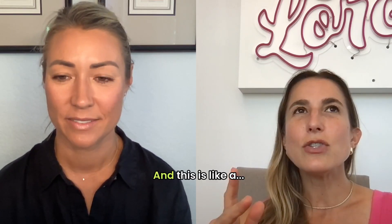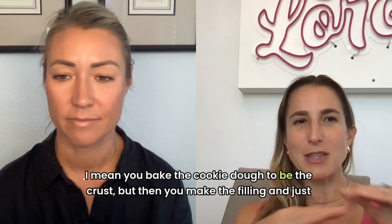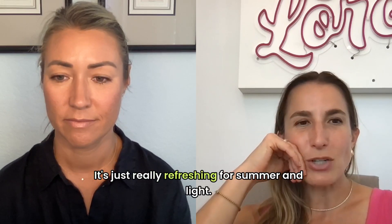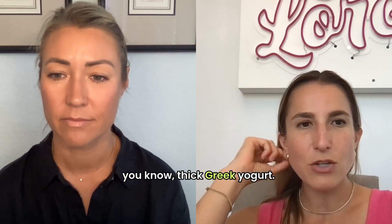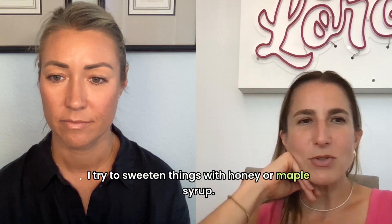It's a no-bake cheesecake — you bake the cookie dough to be the crust, but then you make the filling and just freeze it. It's really refreshing and light. So instead of using sour cream, I always sub out Greek yogurt — a whole milk, thick Greek yogurt.